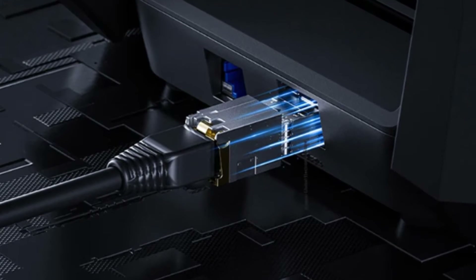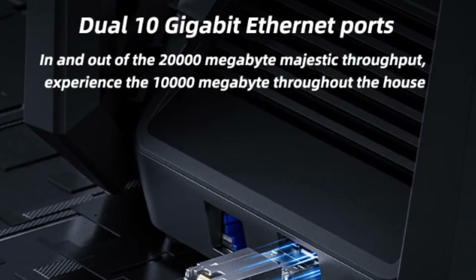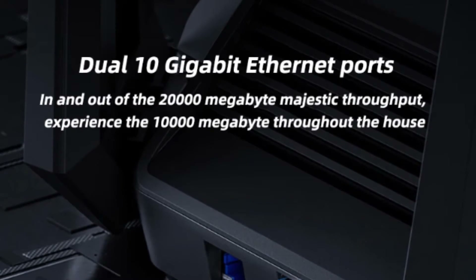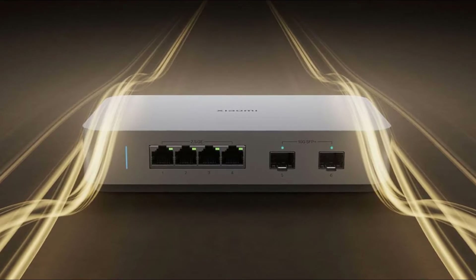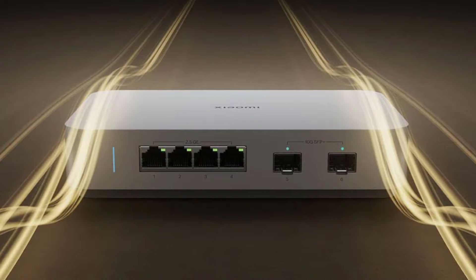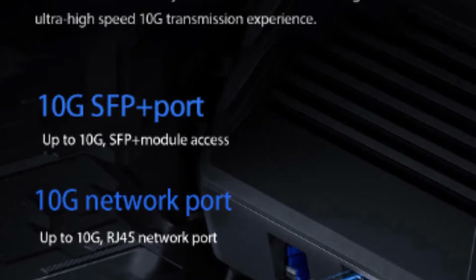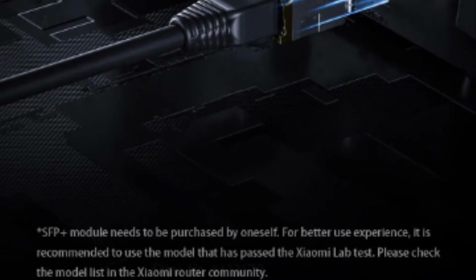Hey everyone, and welcome to today's video. Are you tired of slow internet speeds and lagging connections? Well, Xiaomi has just launched a game-changing product that could revolutionize your home or office network — the Xiaomi 10G Switch with dual 10G Ethernet ports. And the best part? It's available for an unbelievable price of just 299 Yuan, or around $41. In this video, we'll take a closer look at the features and capabilities of this powerful little device and explore how it could transform your networking experience. So, let's dive in.